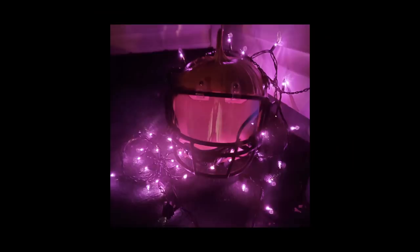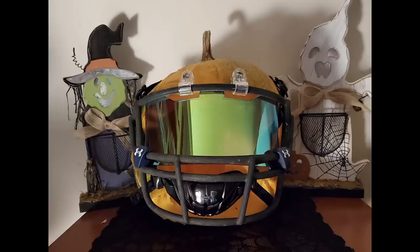He's got a visor, a chin strap, the clips — and I know 100% that those face mask clip screws are screwed directly into the actual pumpkin. It's just going to rot in two days. He probably took the face mask with him to the pumpkin patch when picking it out. It's not worth giving a regular score — in my book it's a 9.999.